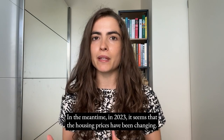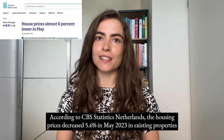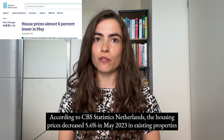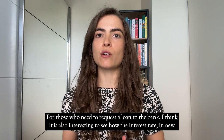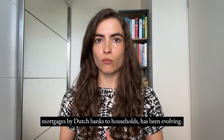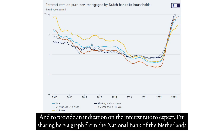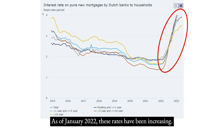But these figures are from last year. In 2023, it seems housing prices have been changing. According to CBS Statistics Netherlands, housing prices decreased 5.6% in May 2023 in existing properties compared with May 2022. For those who need to request a loan from the bank, it is also interesting to see how the interest rate on new mortgages by Dutch banks to households has been evolving.